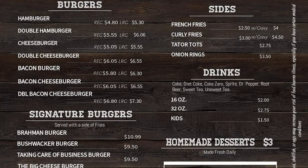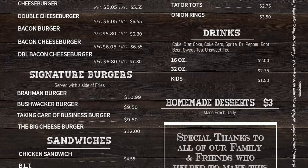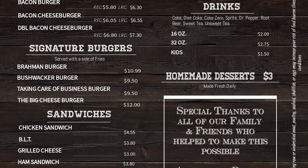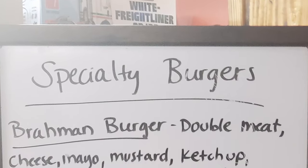Drinks include Coke, Diet Coke, Coke Zero, Sprite, Dr. Pepper, root beer, sweet tea, and unsweet tea — available in 16-ounce, 32-ounce, and kid's sizes. And they have homemade desserts made fresh daily. There's also a menu board with more detailed descriptions of their specialty burgers.